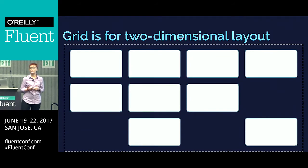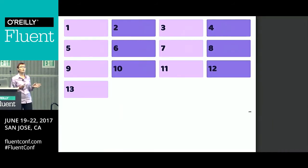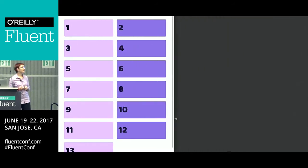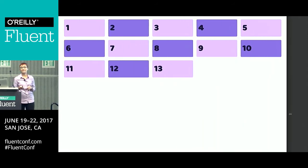Here's grid, which is two-dimensional. If we build the same example with grid layout, you can see that as the browser window gets smaller and wider and we get fewer or more items on the row, they stay lined up in their rows and their columns. So that's two-dimensional — we've got things lined up in a row and a column at the same time.